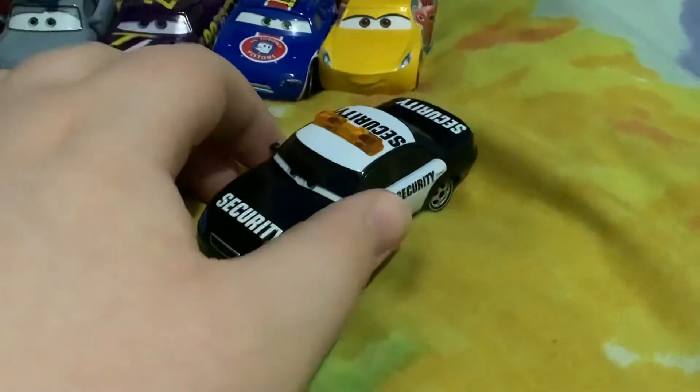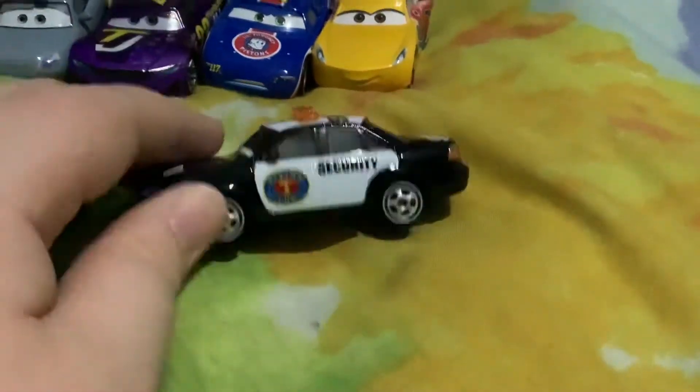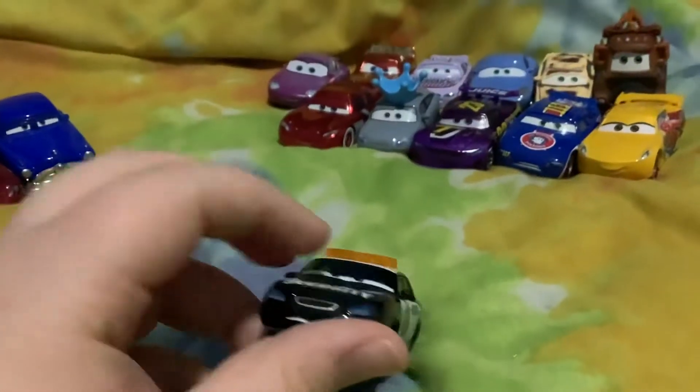He has a cool mustache on there. He has the black and white everywhere. Really cool. Perfect in my collection.